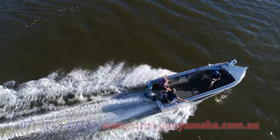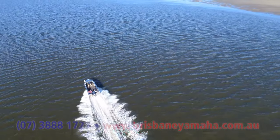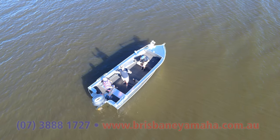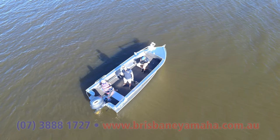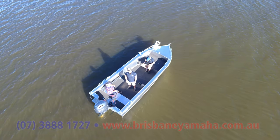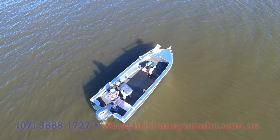Let's get on the water! So here we are in the Caboolture River in the Quintrex 600 Fish Seeker. I met an old mate, Ross, at the boat ramp. He listened to me do the intro and said, 'That was bloody awesome.' I said, 'Why don't you come on it?' And he said, 'I don't mind if I do.' Say hello, Ross. Hello! How are you? Good.